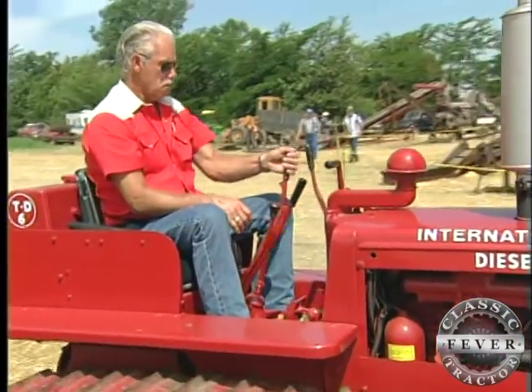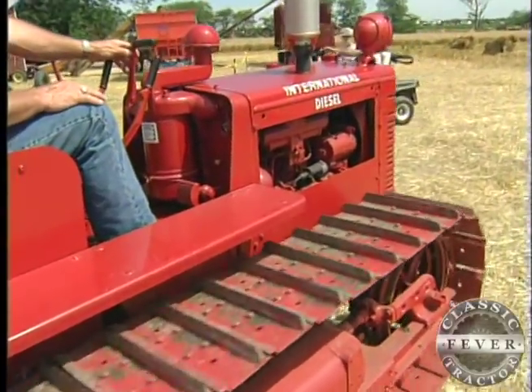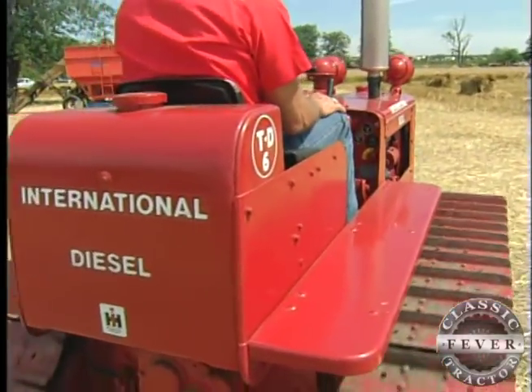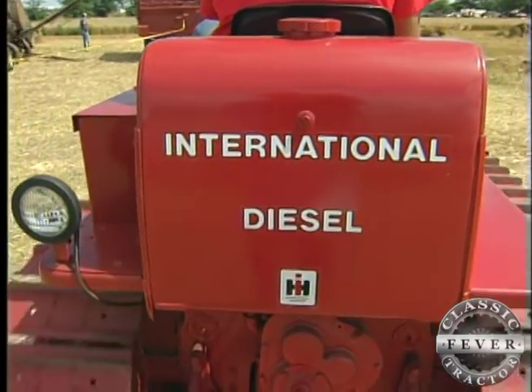Being on a tractor all day is second nature for Roger Goodwin. A farmer all his life, he has an unbreakable connection with Red Power. It's just something that gets in your blood and you can't get it out. My dad, he was a Farmall man. I was born and raised on a farm and I really cut my teeth on a 400 Farmall. I've just been red ever since.